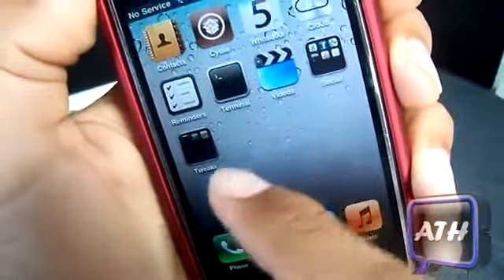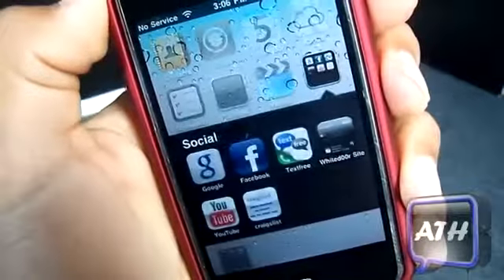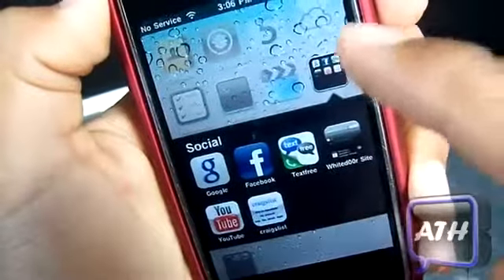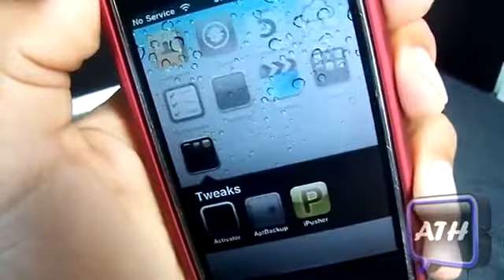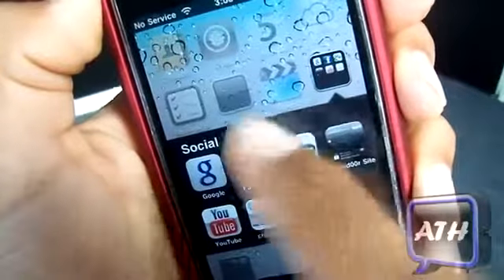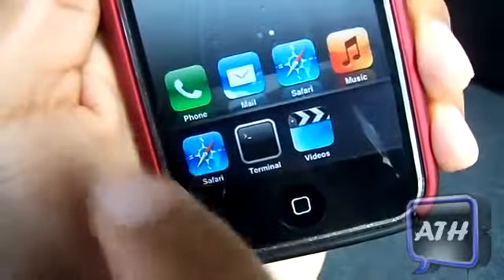Another thing I noticed is when you open a folder, the folders open much quicker and it has a fade effect in the background. You don't have to add that — it already comes with the custom firmware. The folders open really quick, like iOS 4, so that's an upgrade.